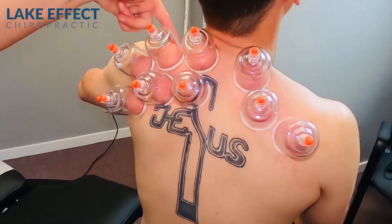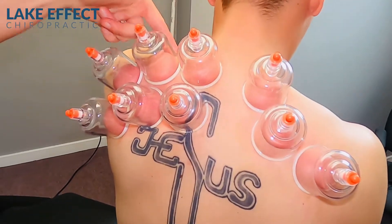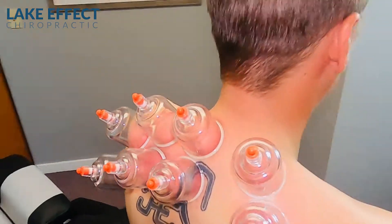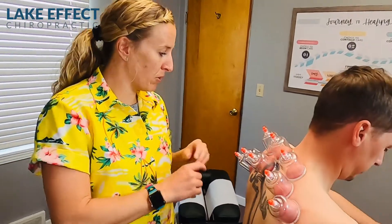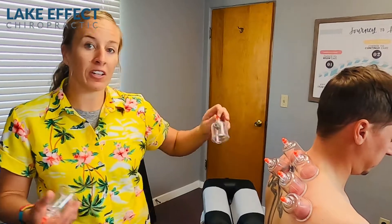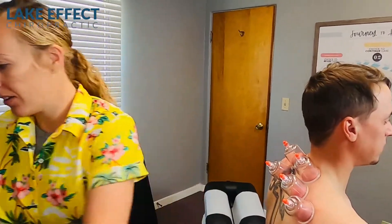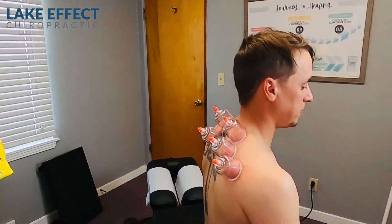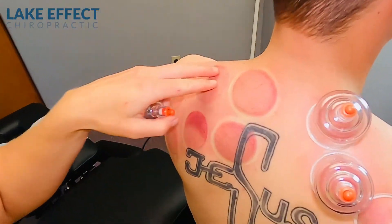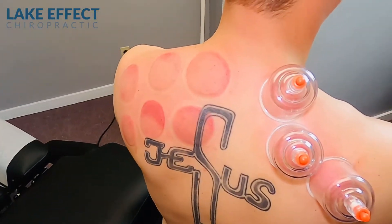You can see here how he's really working this levator muscle right in there. The muscles and joints work together — that's why we address both of them. Because if you only address one, you're only going to get so far. Right in there — that honker.